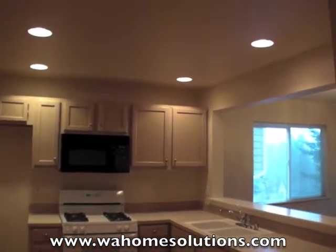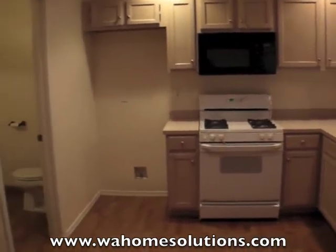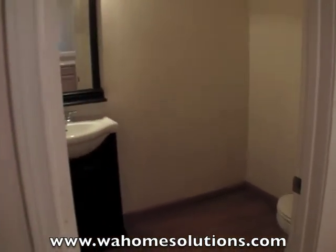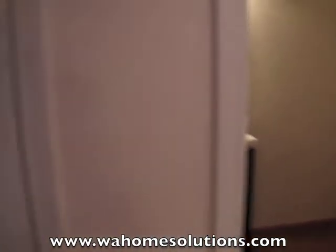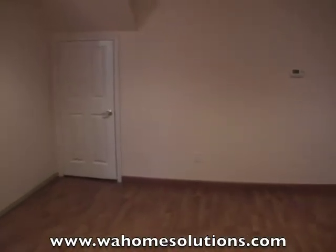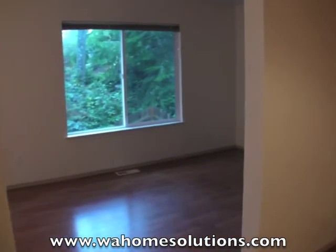We'll take a quick walk into the kitchen. We've got recessed lighting, a gas stove, and there's your pantry. Off the kitchen there's a half bath, and over here would be a great place for a desk, along with more storage.